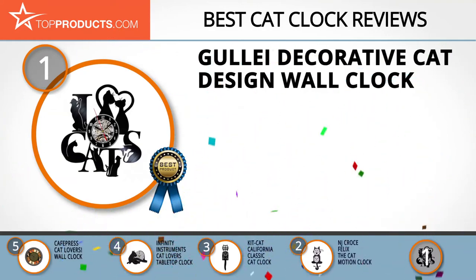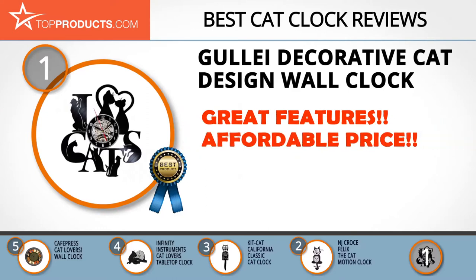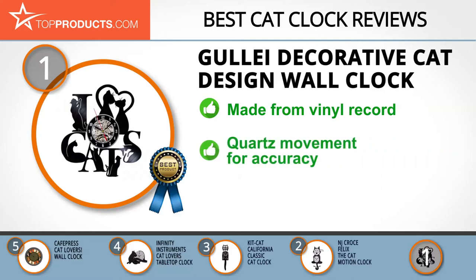Finally, the Goulet Decorative Cat Design Wall Clock made it to our top choice position because it provides a good array of features at an affordable price. Goulet makes unique products that will not only fit in all areas of your home but also match your decor. The clock is made from a 12-inch original vinyl record to make it both beautiful and functional.